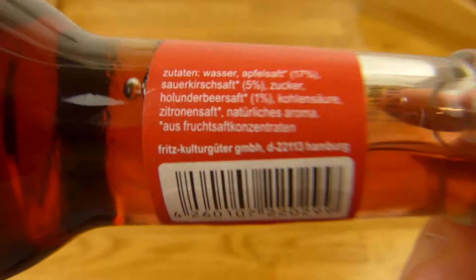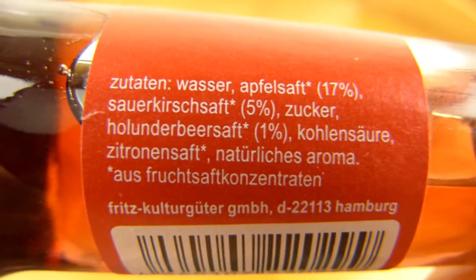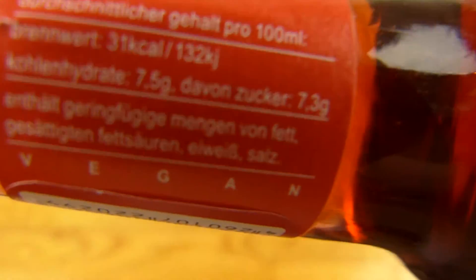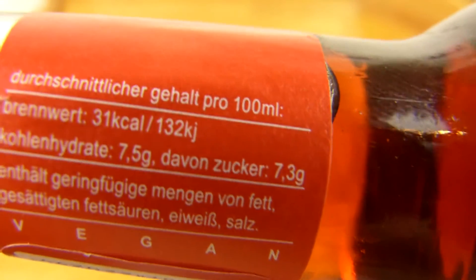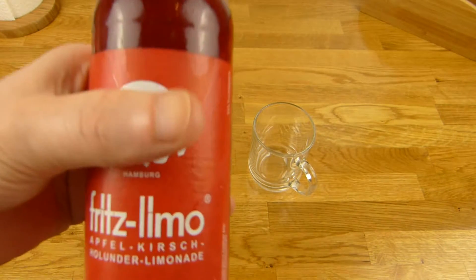Okay, it's very small here. Water, apple juice 17%, cherry juice 5%, sugar and elder juice 1% — 31 calories. Okay, 7.3% sugar. It's quite expensive — 89 cents for the small bottle. But yeah, Fritz is brand stuff and it's cool.